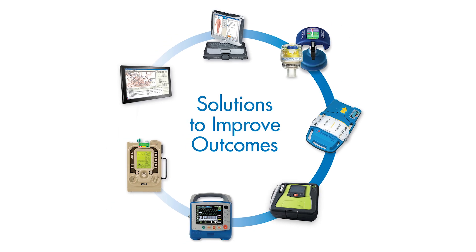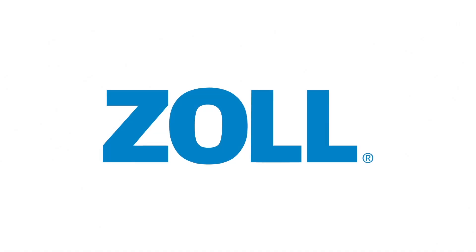Zoll's resuscitation platform is designed to promote high-quality, high-perfusion CPR. Zoll Medical — for more information, please visit us at Zoll.com.